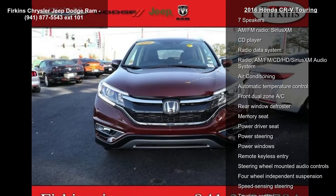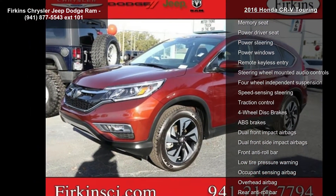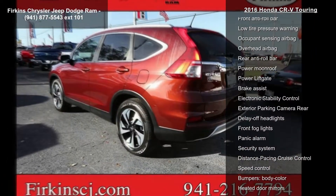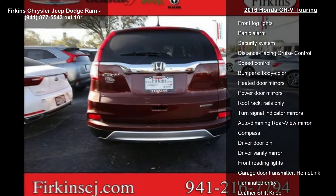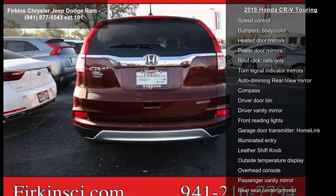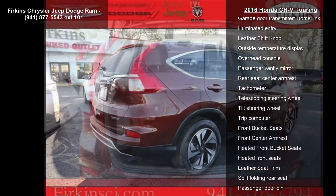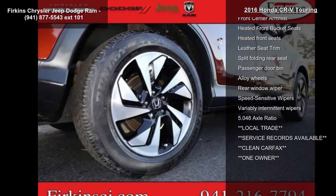Some of the top features included with this vehicle are Navigation System, 7 Speakers, AM FM Radio, Sirius XM, CD Player, Radio Data System, AM FM CD HD Sirius XM Audio System, Air Conditioning, Automatic Temperature Control, and Front Dual Zone AC. Low mileage is an important factor in your purchase and this vehicle delivers a low odometer reading.